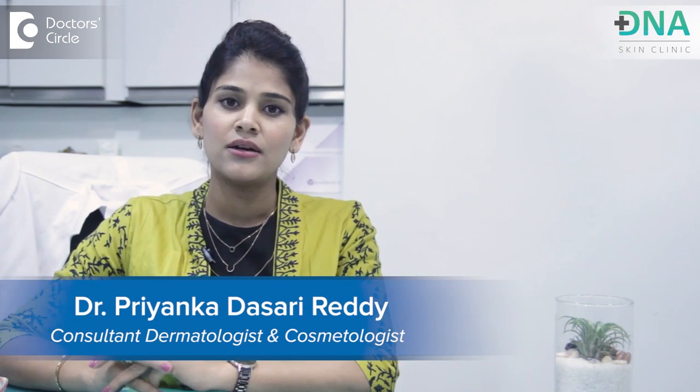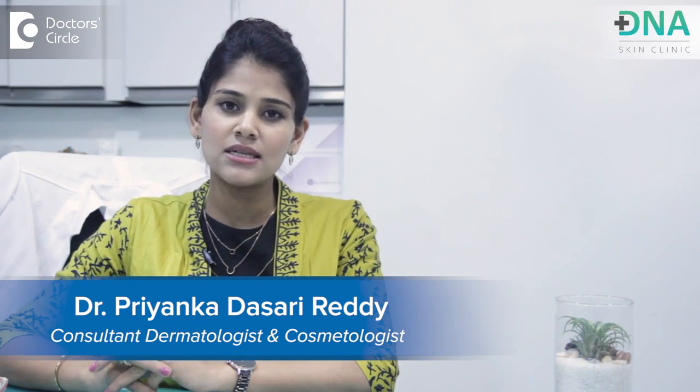Hi, I'm Dr. Priyanka Reddy, Founder and Medical Director at the DNA Skin Clinic and Wellness Center, Bangalore.